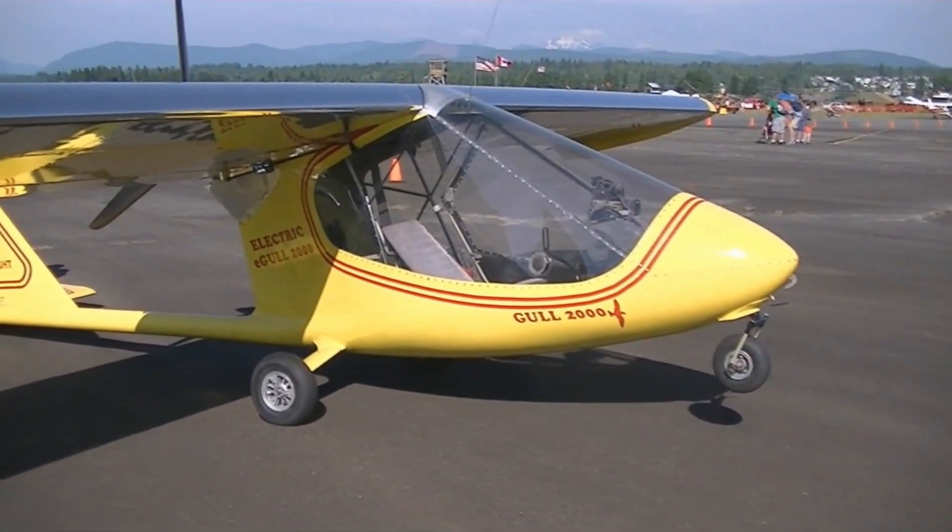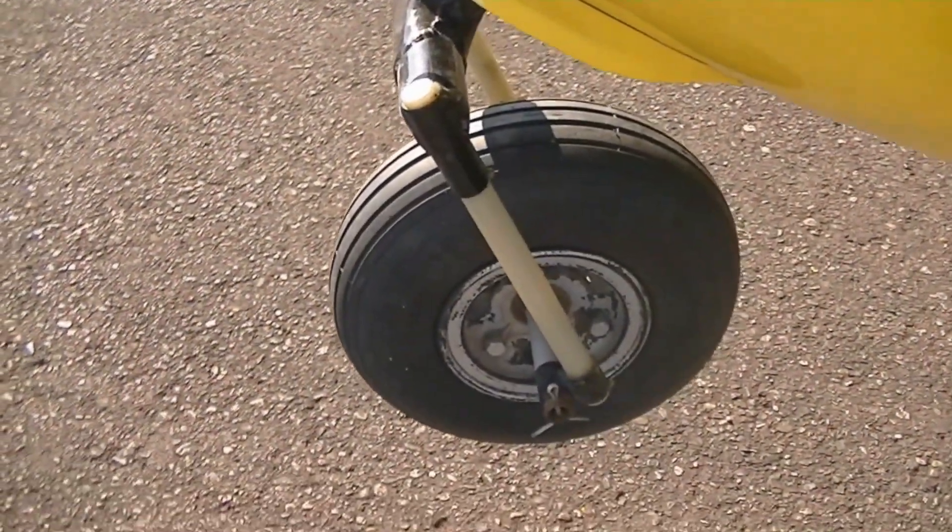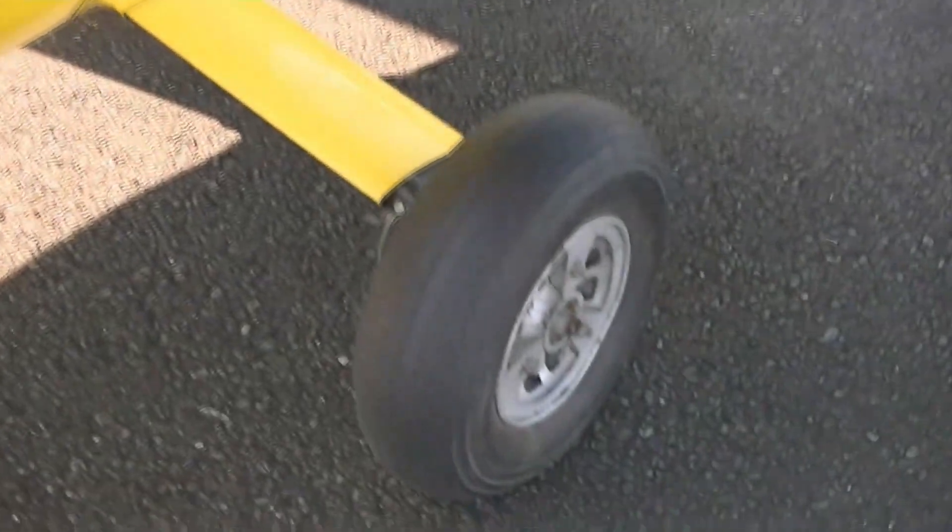Celebrated by many as one of the most graceful ultralights ever built, it is simple, safe, and quietly exhilarating — pure flying made beautifully uncomplicated.